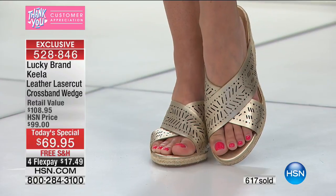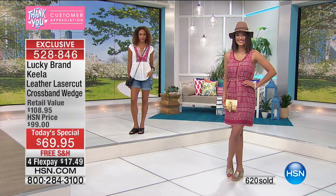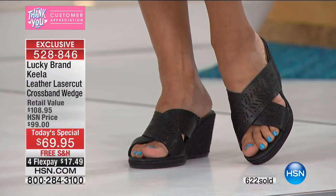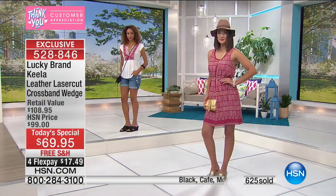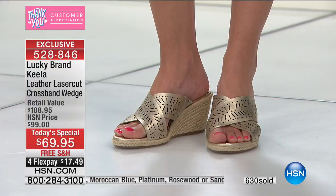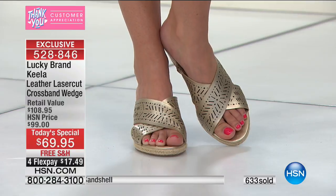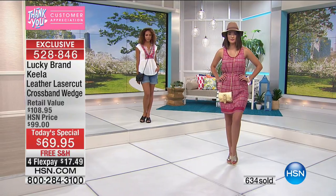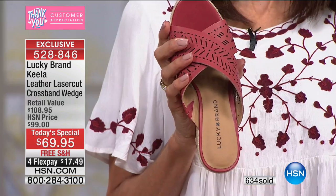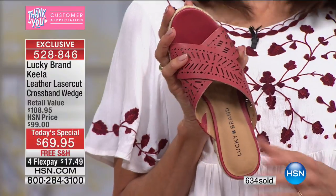So the platinum was initially the top seller, but now the black is. The black is very special — you're getting a black leather upper and black jute, which is very unusual. We'll ship it to you for free. Retail value $109.95 and it's only available here at HSN. Don't miss the bonus buy — the handbag that goes right along with it, normally $88, but when you buy the Today's Special you take $10 off.